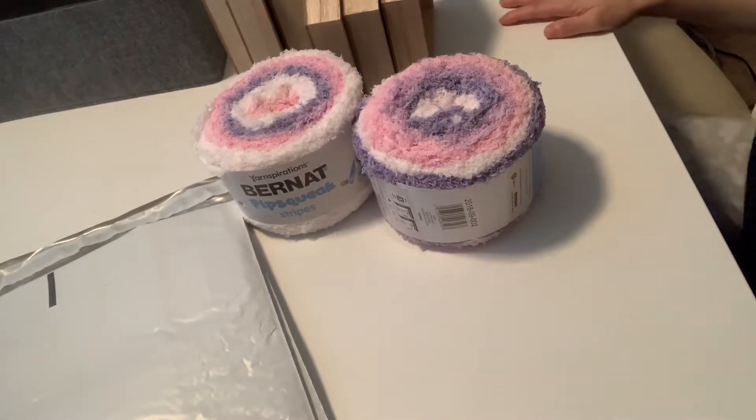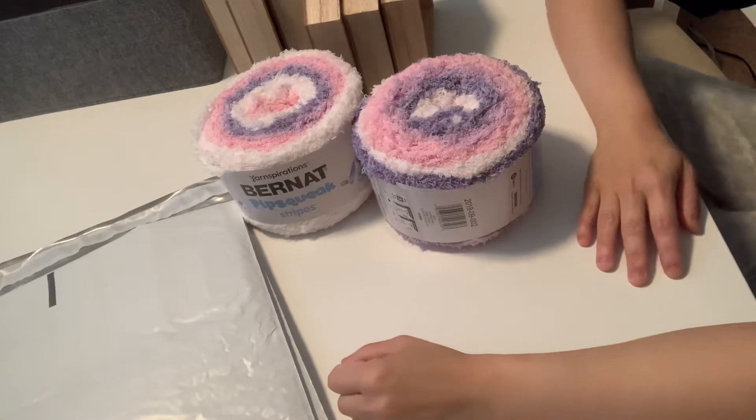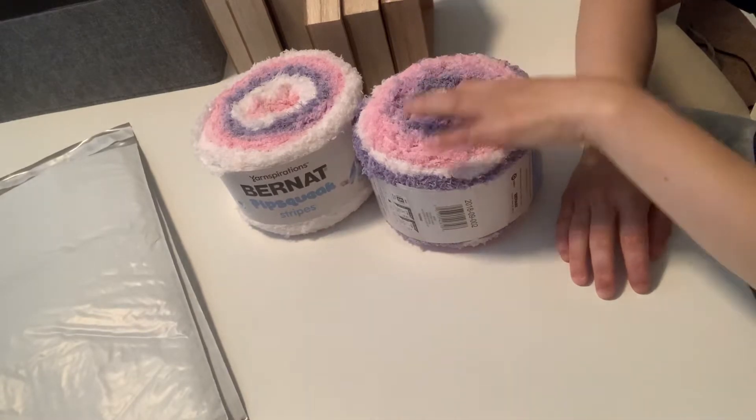Hey guys, this is Gina. Welcome to my channel. Hey guys, I have hauled from the Dollar Tree and a teeny tiny haul from Joann's. I'm going to go ahead and share what I got, what I picked up from Joann's.